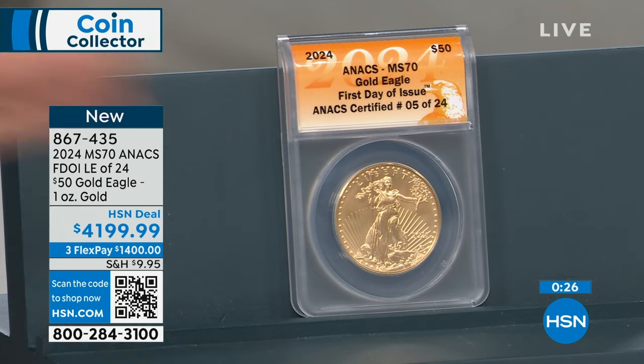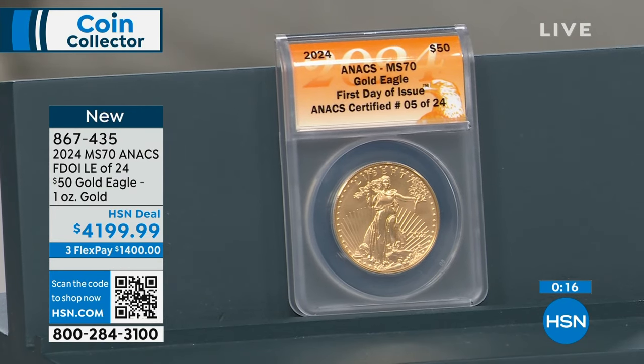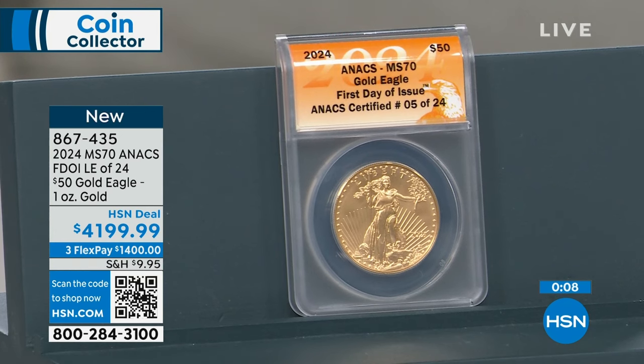I've been selling coins here for a quarter of a century. The reason I've been able to do that: 30-day money-back guarantee, I send you exactly what I say I'm going to send you, and if you don't like it, you send it back and I give you all your money back. It's been that way for 25 years and it's going to be that way as long as I'm here.